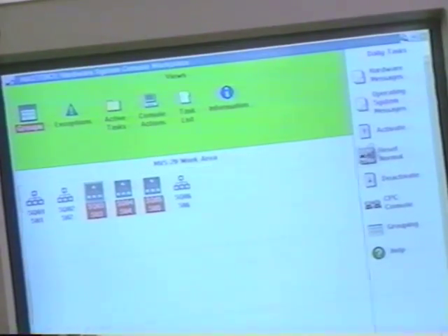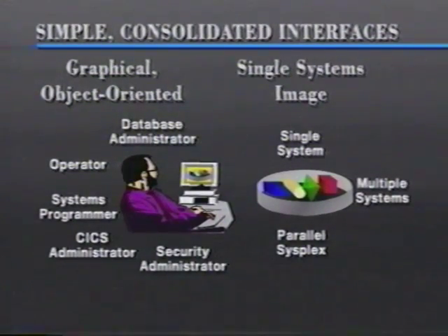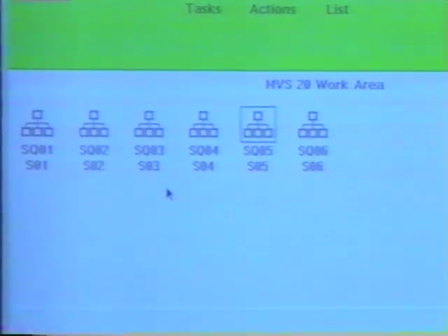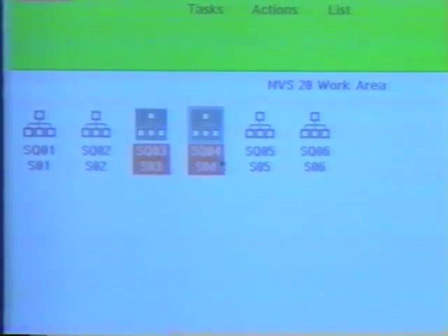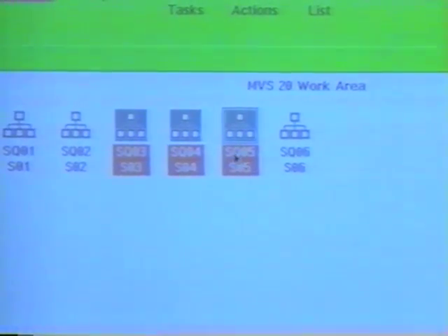MVS Version 5 Release 1 provides tremendous value to customers in a number of areas. We're working towards a more exception-driven method of systems management rather than a hands-on-at-all-times method. We are driving graphical, object-oriented user interfaces into products so that from this single workstation the operator is now seeing icons instead of having to face a line-mode command interface.